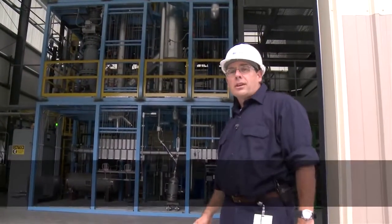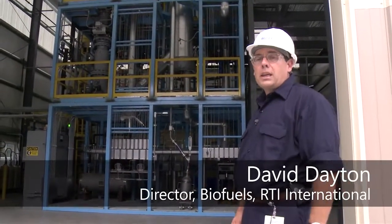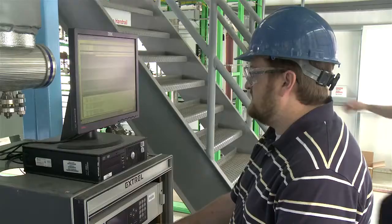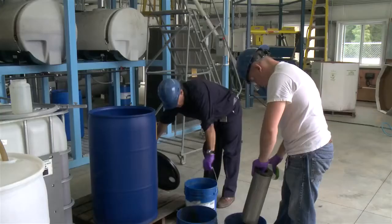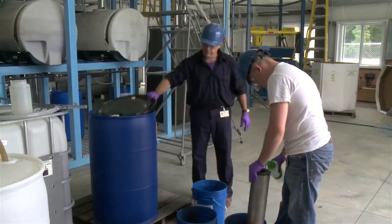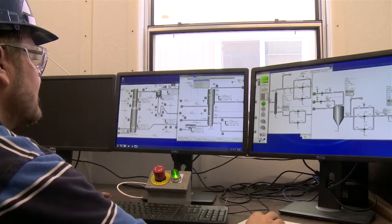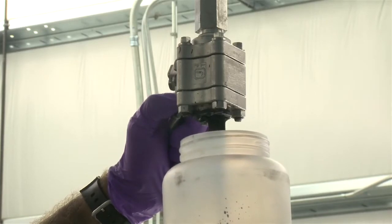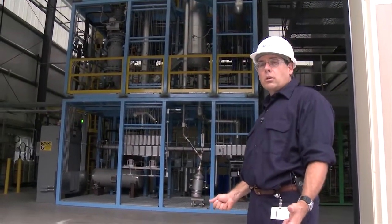We're here today at RTI's energy technology development facility. One of the key cornerstones of this facility is RTI's one ton per day catalytic biomass pyrolysis process. We're scaling this technology up to use high-impact biomass feedstocks to convert it into a bio crude intermediate, which can then be upgraded into advanced biofuels to help secure our nation's energy future.